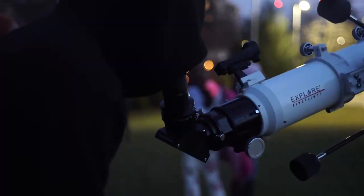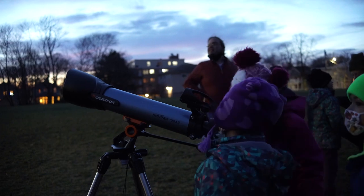Stay tuned after this review where we'll take these telescopes to a nearby park and put them to the test. This is Learn to Stargaze.